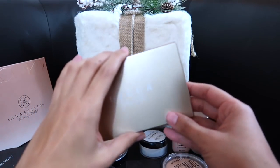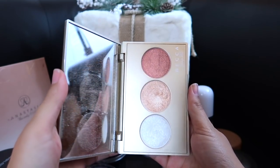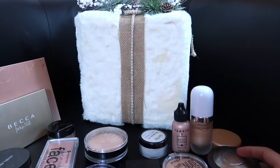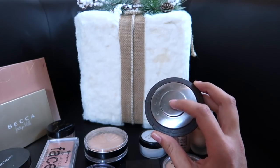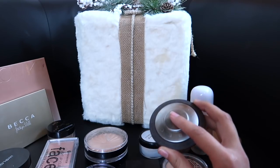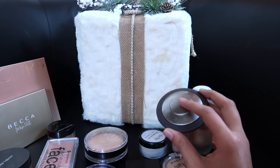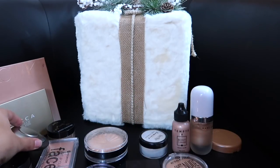Another one I'm keeping: I just rediscovered this — it's my OG Champagne Pop Becca highlighter. It is shattered so I want to repress it; I've never done that before, so if you have any videos on how to repress it, let me know down below. I love this — I tried it out and I'm obsessed. I just don't want to open it because it'll make everything messy, but I will be keeping that.